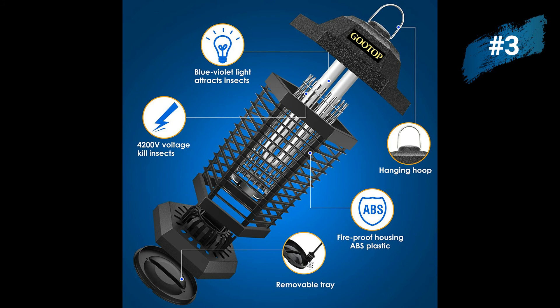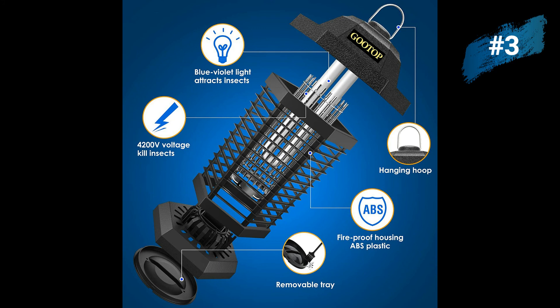The blue-violet light attracts flying insects so they will no longer bother you. The convenient design features a loop on top for easy hanging. The included brush cleans the tray of insect remains. All you have to do is plug the bug zapper in and it will work for you — just remember to clean the tray regularly.